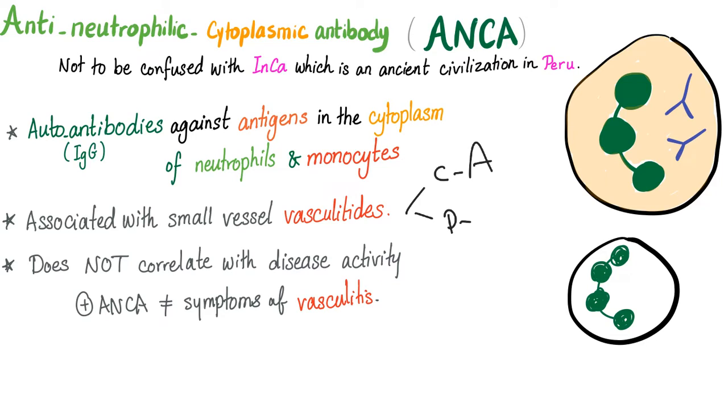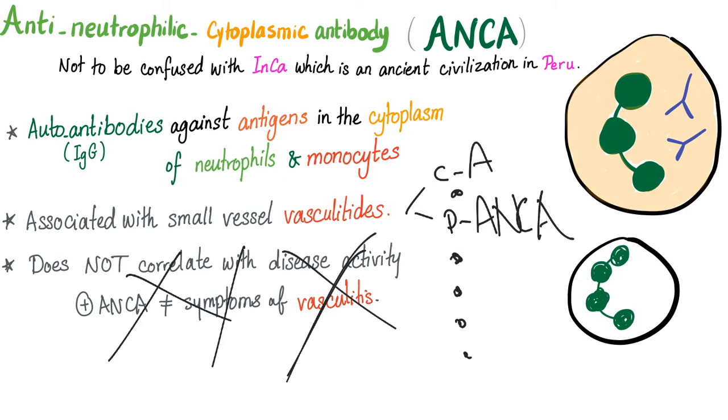We have C-ANCA and P-ANCA. C-ANCA is associated with granulomatosis with polyangiitis. P-ANCA is associated with eosinophilic granulomatosis with polyangiitis, microscopic polyangiitis, and inflammatory bowel disease associated with angiitis. But they do not correlate with the symptoms of vasculitis — just because you have high titers of ANCA in your blood doesn't mean you have severe symptoms of vasculitis right now.